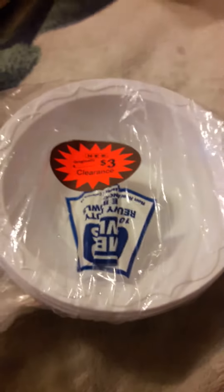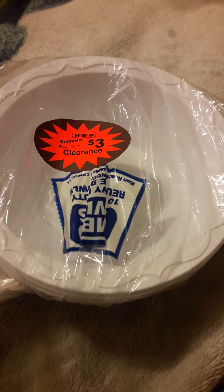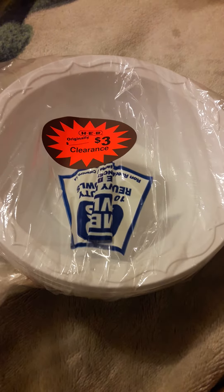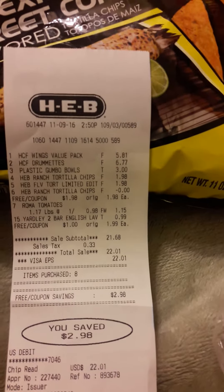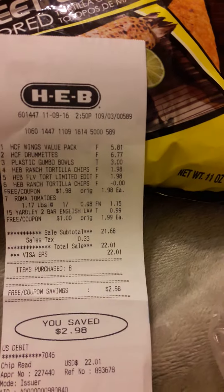These are the gumbo bowls that were on clearance. I went to the back section of this HEB store and found this particular item. Thank you for viewing my channel — this is Felicia, Dependable Angel Services.